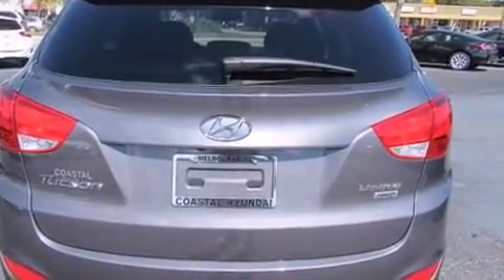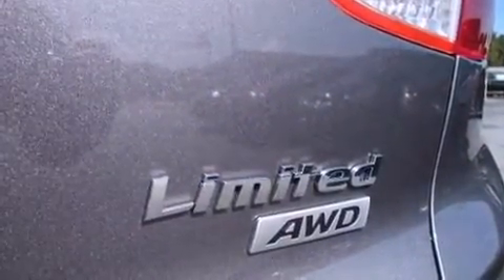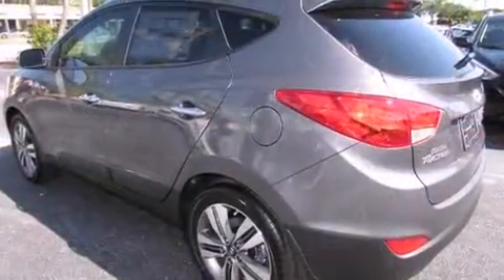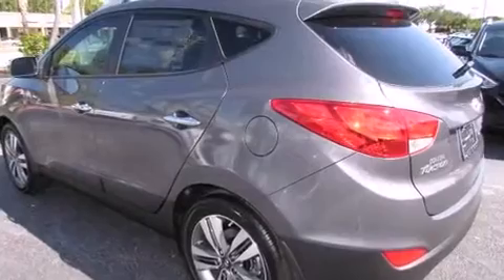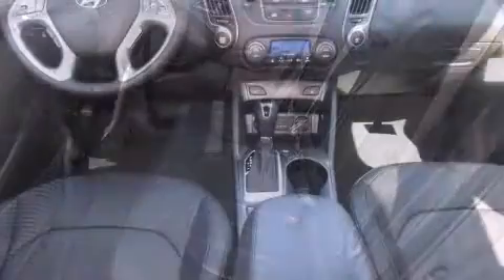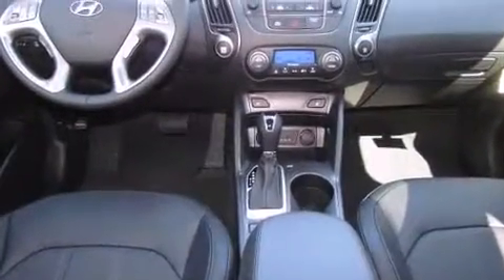Adjustable headrests in all seating positions, a built-in garage door transmitter, an automatic dimming rearview mirror, fully automatic headlights, heated door mirrors, and one-touch window functionality are all included. Features such as automatic climate control and leather upholstery prove that economical transportation does not need to be sparsely equipped.